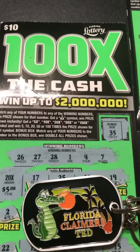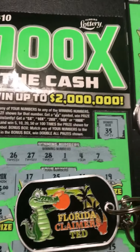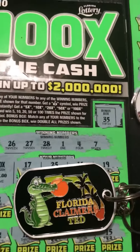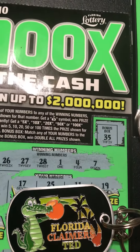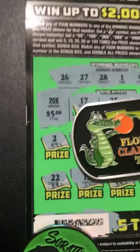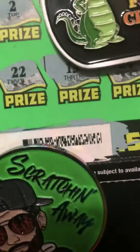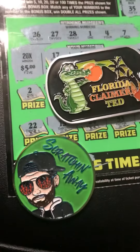Like, comment, subscribe if not already. Florida Claimers' Ted — keychain coin tool is awesome. Get you one if he's not already out. Scratching away a true Florida millionaire right here. Truly scratched off a million-dollar winning ticket.